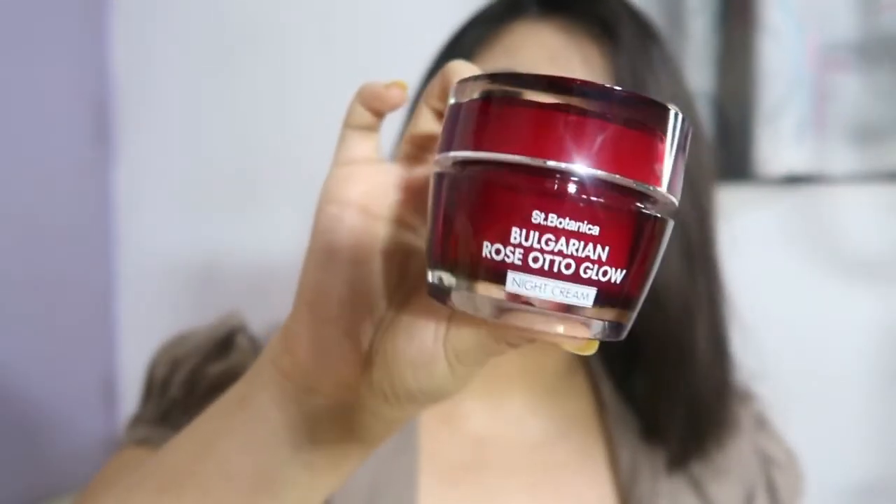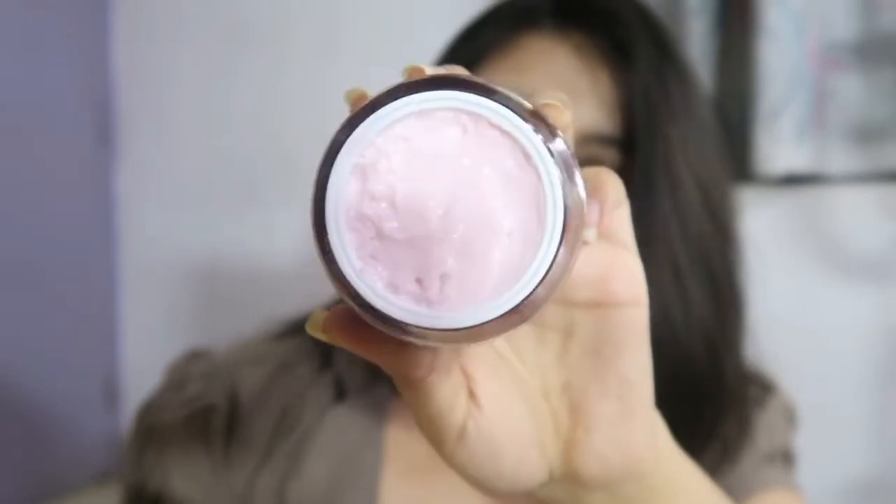Look at the packaging — it's so luxurious. Let me show you the consistency as well. This is the night cream; you also get a day cream, so buy whichever is suitable for you. I'd prefer you go for the night cream because at night your skin gets more time to breathe. Now the fourth moisturizer on my list is really affordable, so if you're a college-going girl or working and don't want to spend much on moisturizers, I have an alternative for you.